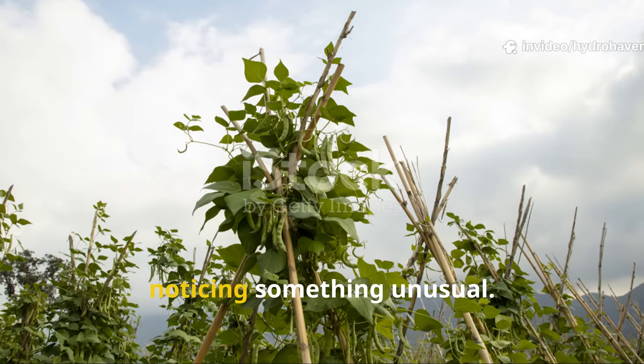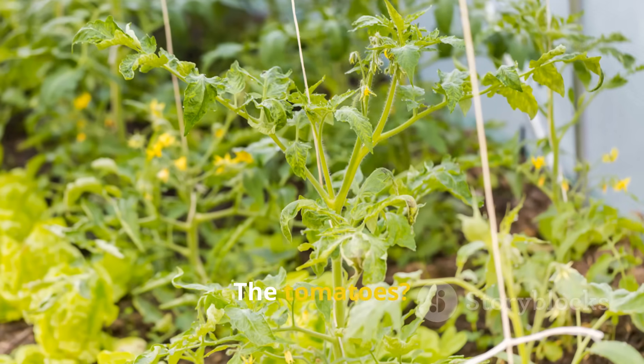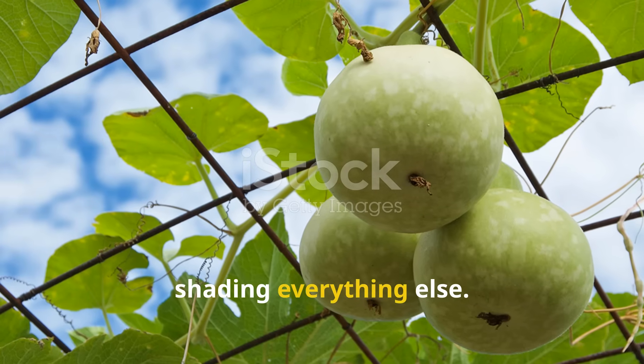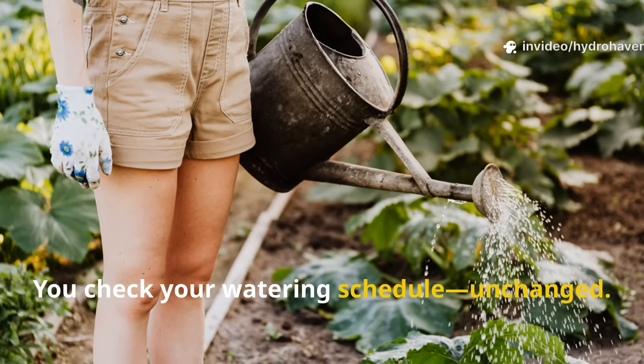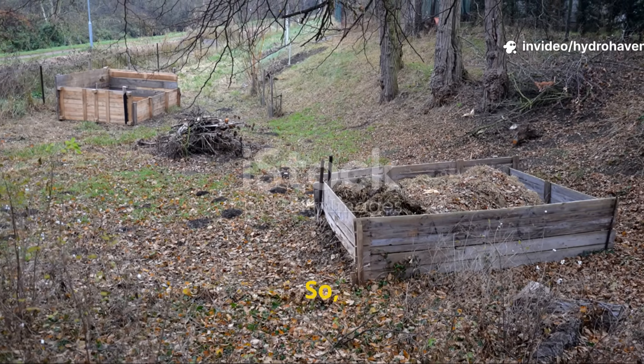Imagine walking into your garden and noticing something unusual. The beans are towering, the tomatoes twice as thick, and the squash leaves so broad they're shading everything else. You check your watering schedule — unchanged, your compost pile still turning as usual. So what's different?